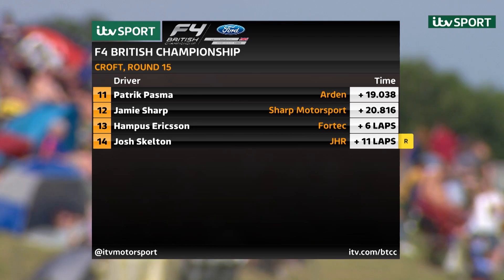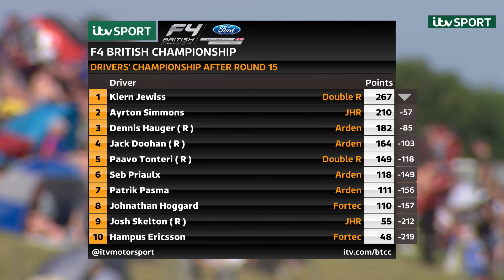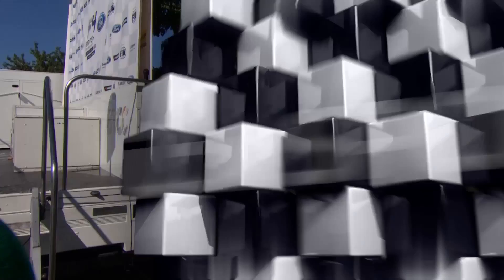Championship standings: Kian Dewis with a 57-point lead over Ayrton Simmons. Dennis Hauger starting to close in on Simmons — he's in third ahead of Jack Doohan. Pavol Tonteri is fifth from Sebastian Prio. Patrick Pasma in seventh from Jonathan Hoggard. Then Josh Skelton and Hampus Ericsson in tenth place.